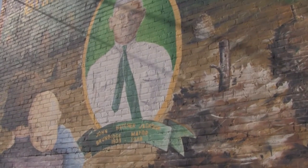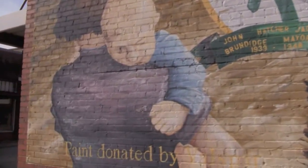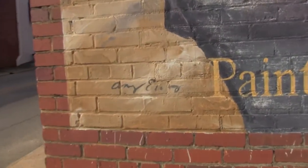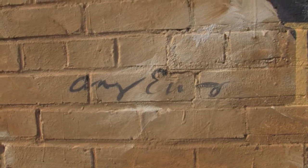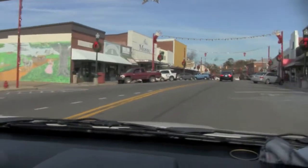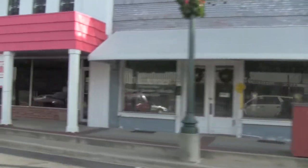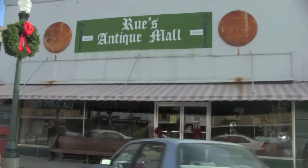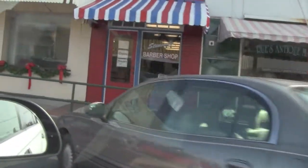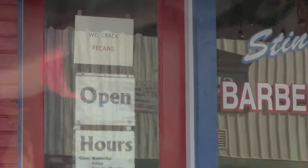Is this guy the first mayor of Brundage? I have no idea. I'm assuming Brundage is older than 1939. I think it's just Jackson Hardware. I'm proud of you. We're in Brundage, Alabama. It's a very small town outside of Troy. There's really nothing to it. This is what's called the Old Downtown area — mostly kind of abandoned buildings. There's an antique store, a barber shop, and if you'll see the sign: 'We Crack Pecans' — one of the things they do here.